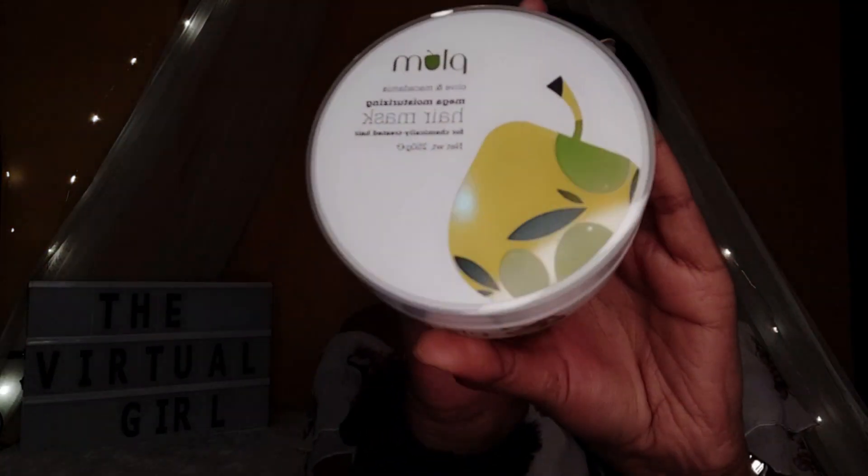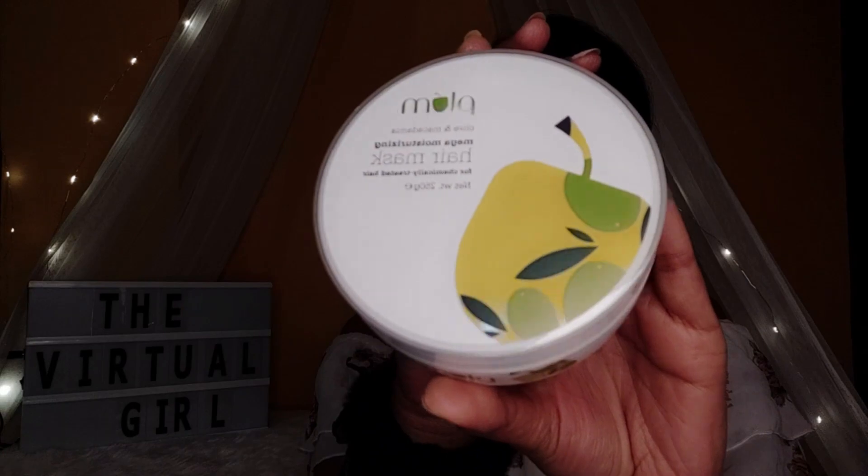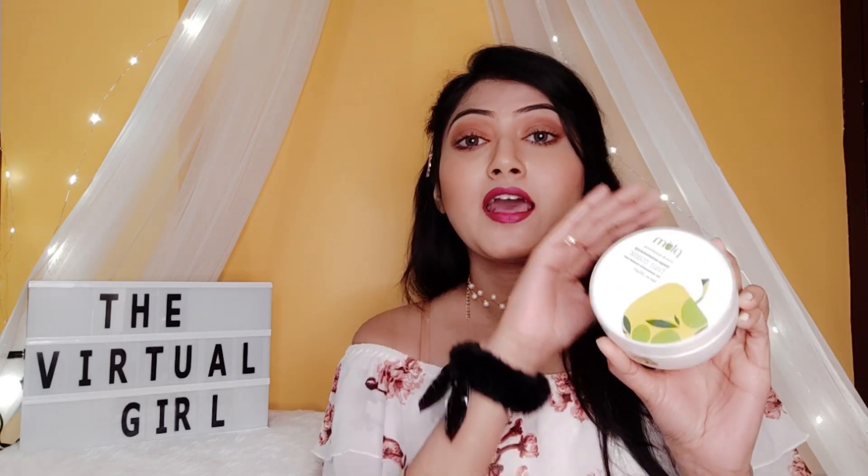If you don't have enough time to do all of this, I have an option for you — use the Plum Olive and Macadamia Hair Mask. This mask works amazingly — it will help you get frizz-free hair and will also add shine and softness to your hair.